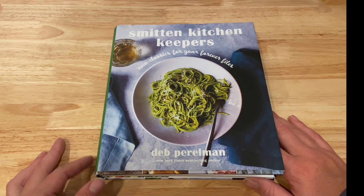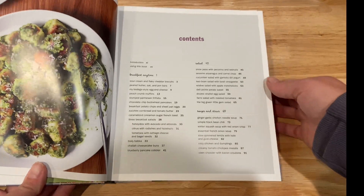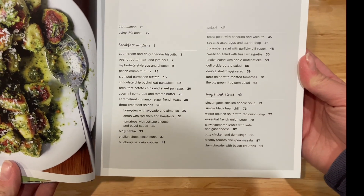Smitten Kitchen Keepers is one of my favorite cookbooks of all time right now. I'm so happy I have this. The recipes are really easy and so delicious.